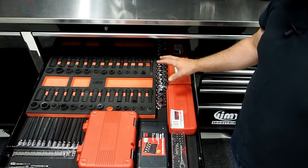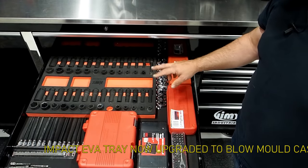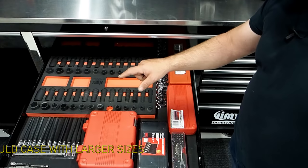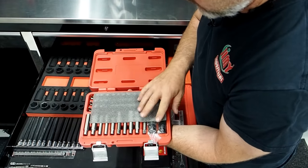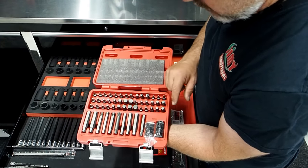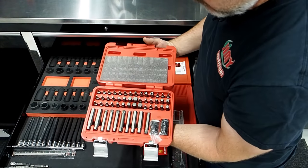So these are all your impact sockets in half inch drive, metric and imperial. Metric starts at 10 mil and goes to 27 mil. Imperial goes from five sixteenths to one inch, plus an extension in there as well. Here we've got a 54-piece bit set with all your security bits, torques, multi splines, half inch or 3/8 drive plus your longer ones — a really good little bit set.